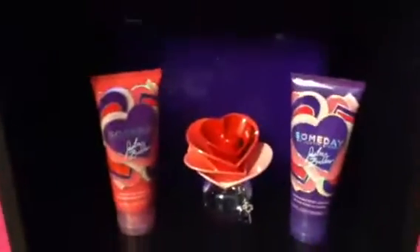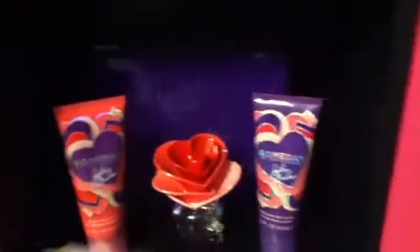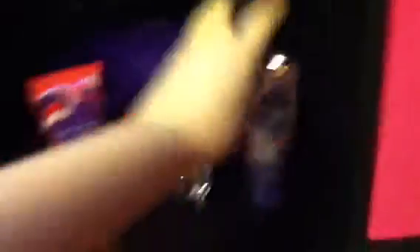Down here I have my Justin Bieber lotion, body wash, and perfume. I used it today actually, and I love it. So there is my updated collection. I hope you guys liked it. Bye!